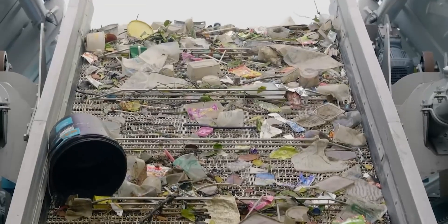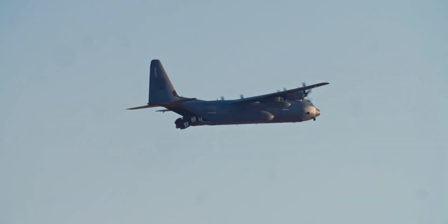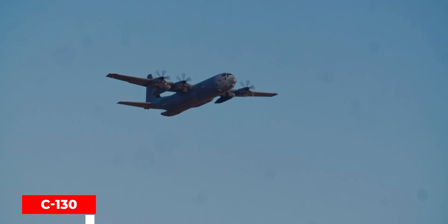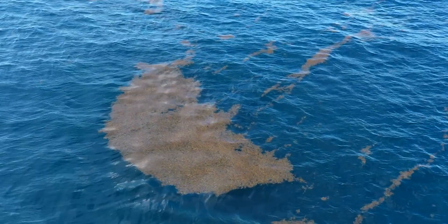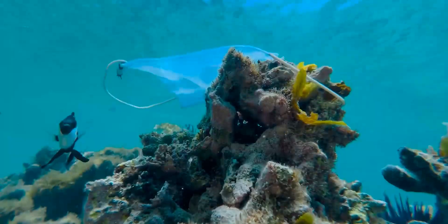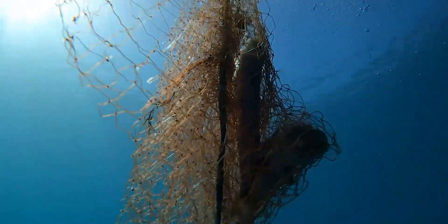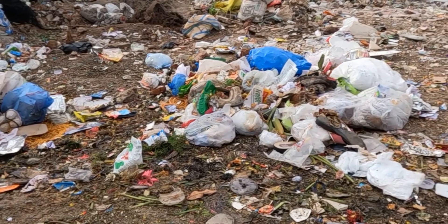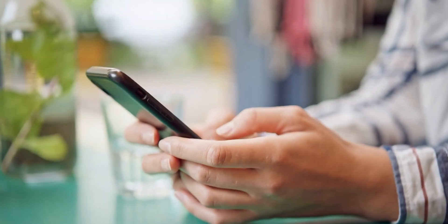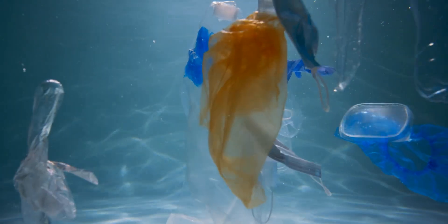The Ocean Cleanup launched its aerial expedition in September and October 2016, during which a C-130 Hercules aircraft carried out the first-ever round of aerial surveys to map the Great Pacific Garbage Patch. The objective was to determine how much massive debris, such as ghost nets, was present in the patch. The crew saw a lot more waste than they had anticipated, according to Slat. The initiative also created the Ocean Cleanup Survey App, a mobile application that allows anyone to search the ocean for plastic and report their findings to the Ocean Cleanup.